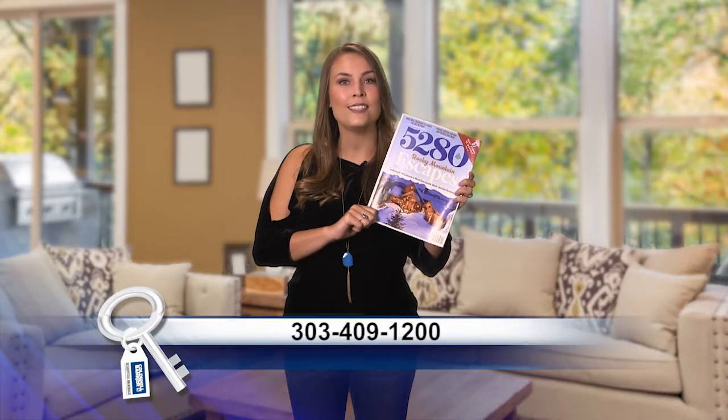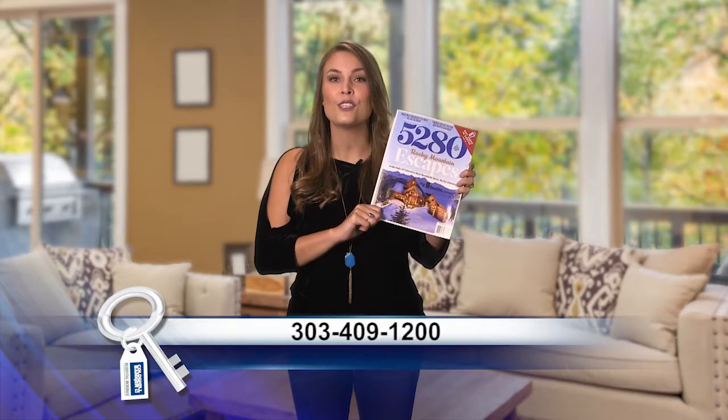Be sure to pick up a copy of 5280 Magazine. It has all the great events that are going on, amazing restaurants, and now hundreds of great properties for sale. Pick up your copy of 5280 Magazine at a newsstand near you, or give us a call at 303-409-1200.